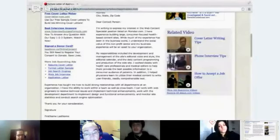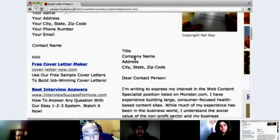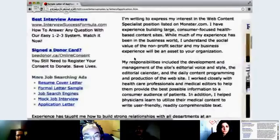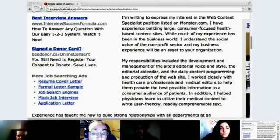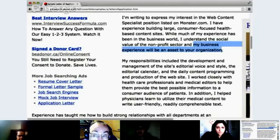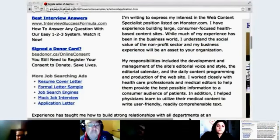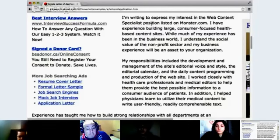Here's a sample cover letter. There's a bunch of different samples on this page. In the first paragraph: 'I'm writing to express my interest in the web content specialist position listed on monster.com. I have experience building large, consumer-focused, health-based content sites. While much of my experience has been in the business world, I understand the social value of the nonprofit sector, and my business experience will be an asset to your organization.' So a statement like 'my experience will be an asset' is very confident — not 'maybe an asset.' You want to sound very confident.